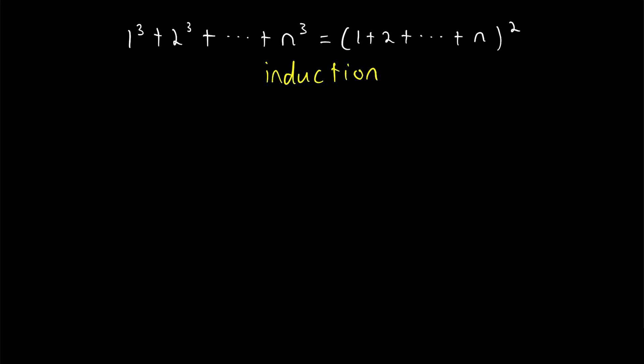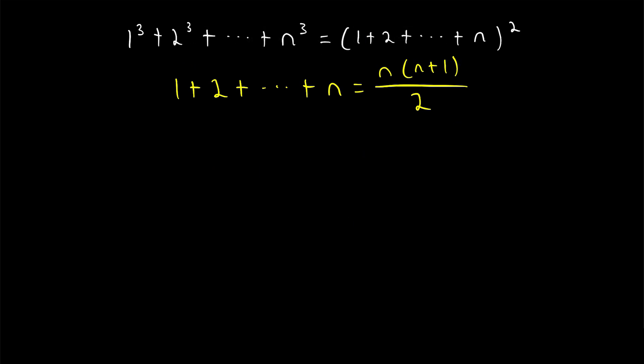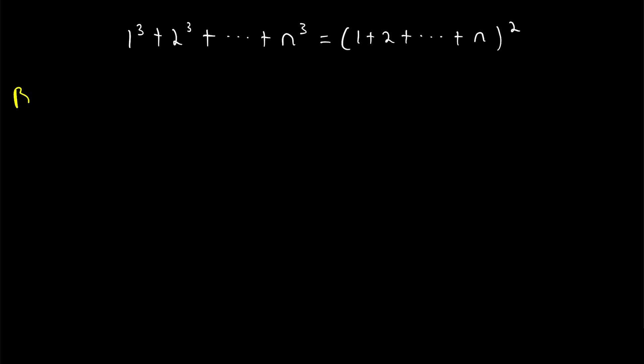If you're not familiar with proof by induction, check out my lesson on the topic — I'll leave a link in the description. I'll also leave a link to a proof of this result, which we're going to use in our proof today. This result states that the sum of the first n natural numbers, 1 plus 2 plus all the way up to n, is equal to n times n plus 1 divided by 2. This will be the key to our proof, and then we'll just have to do a little bit of algebra and we'll be done.